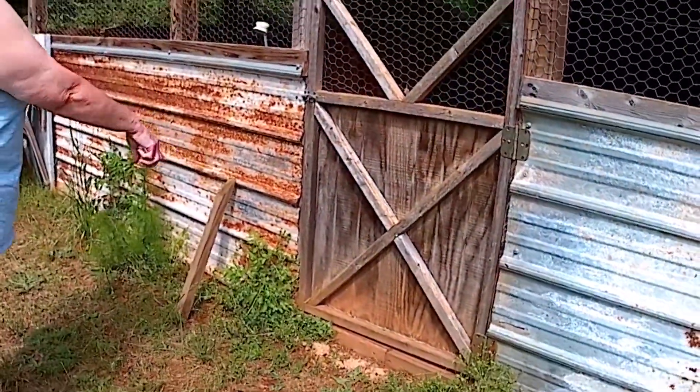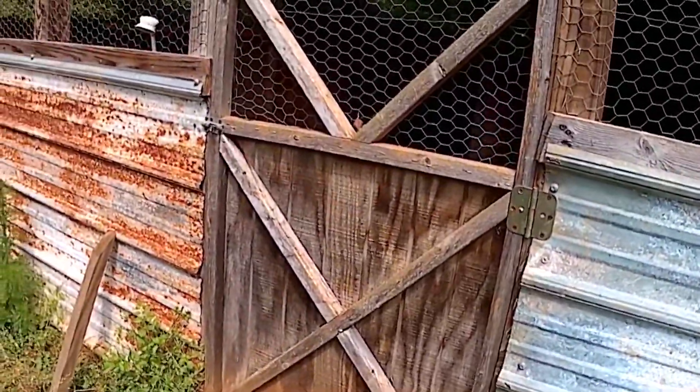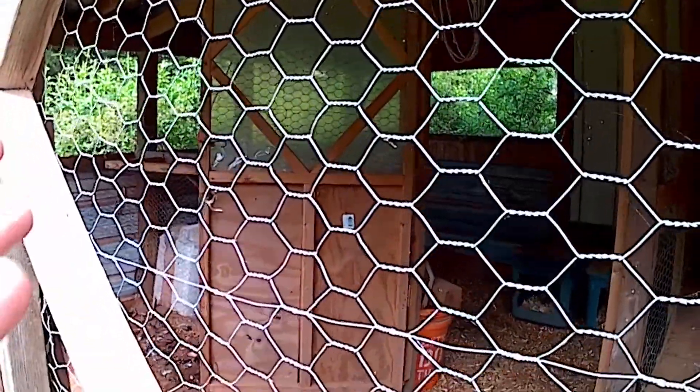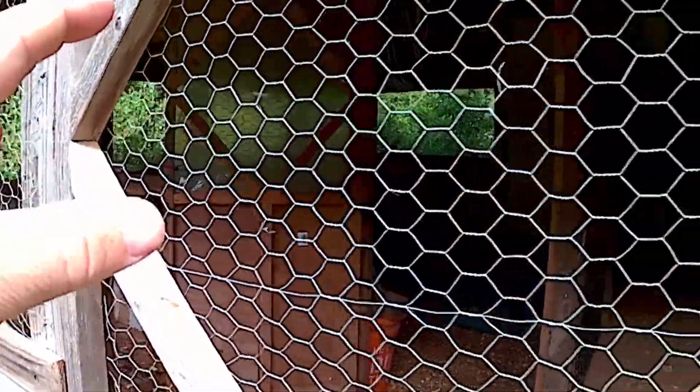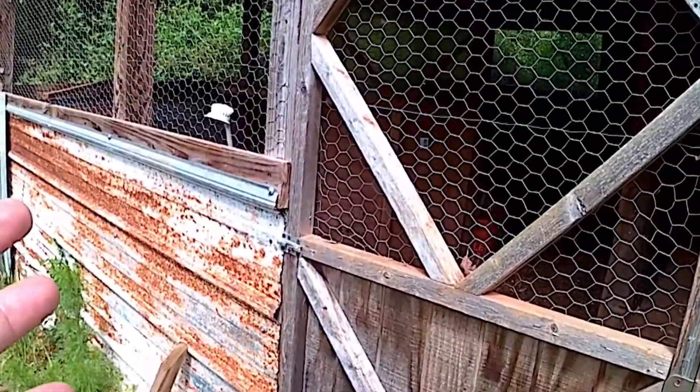I'm probably going to end up doing something like this on our homestead because I like the design. It's even got concrete all the way around, which is awesome. Right now I'm doing my brooders in the barn, but I'd much rather have a place right by the chickens so they're already acclimatized and it's not such a shock when you introduce new chickens into the flock.